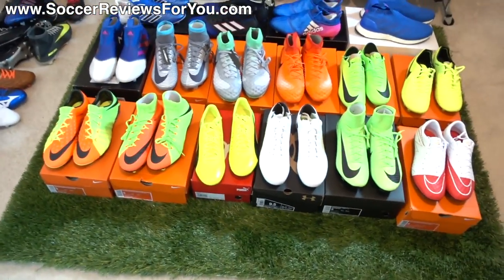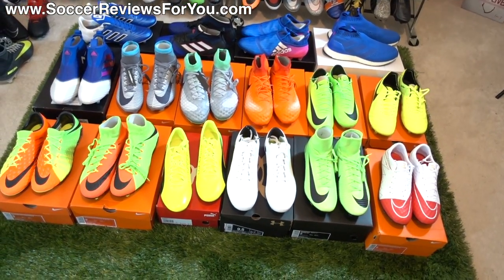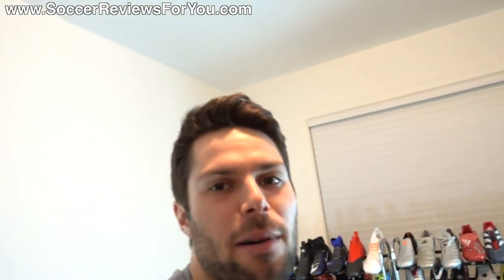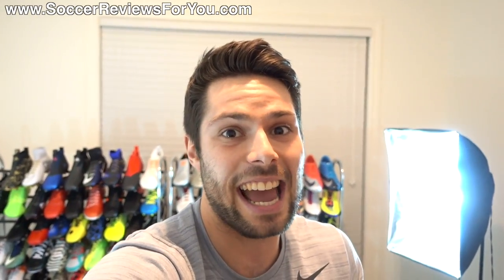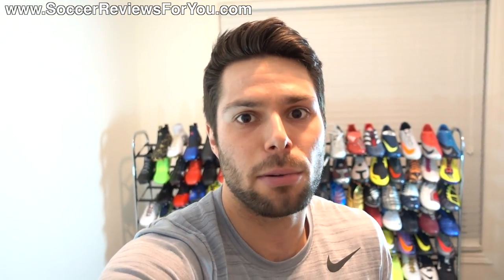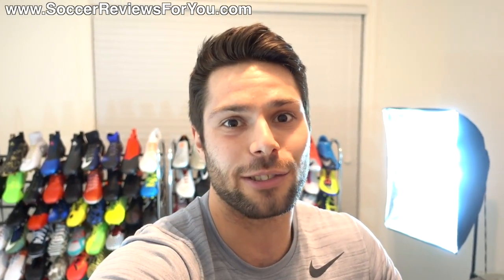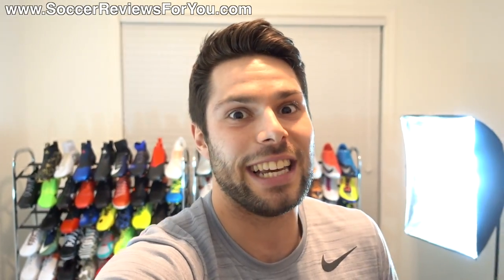That's 16 brand new pairs — all of this is going to be going up on the channel soon, so let me know down below in the comments which stuff you'd like to see go up first. Whatever gets the most requests is what I'll get to first. If you enjoyed today's video, be sure to support it with a like, follow me on Instagram, and leave any questions in the comments — I'll definitely get an answer out to you. Subscribe if you haven't already for daily videos on all the latest soccer gear. Thank you for watching and we'll see you in the next one.